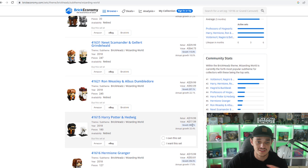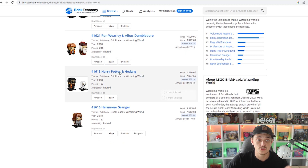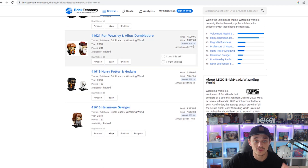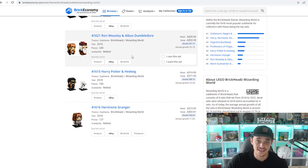Harry Potter and Hedwig shows 288% growth; Ron Weasley and Albus Dumbledore 207%; and Newt Scamander and Gellert Grindelwald — from Fantastic Beasts — 115%. So the normal Harry Potter Brickhead sets clearly outperform the Fantastic Beasts ones. Hopefully we see a similar return on investment for the Voldemort, Nagini and Bellatrix set, but we'll see what happens.